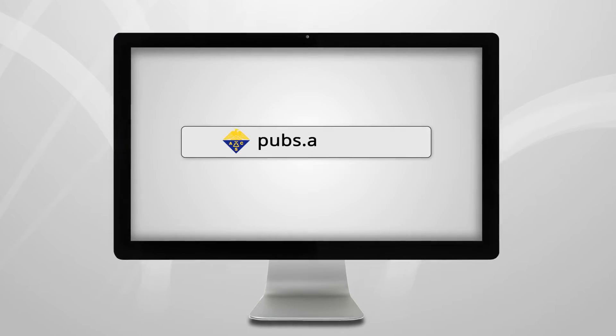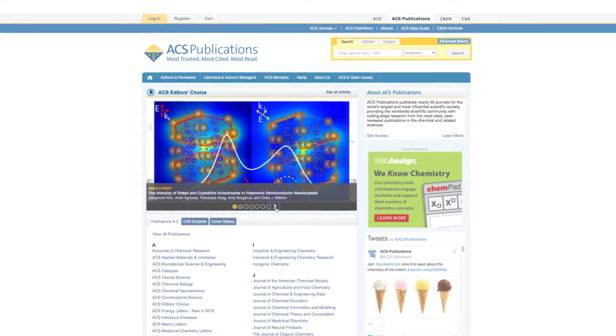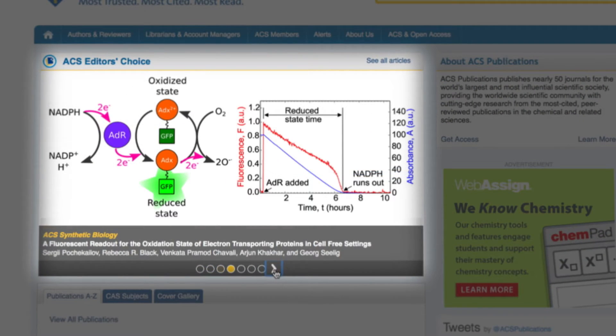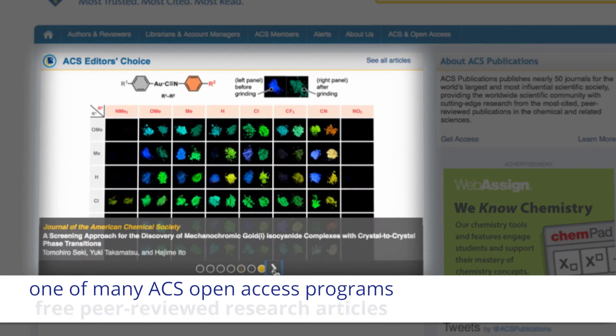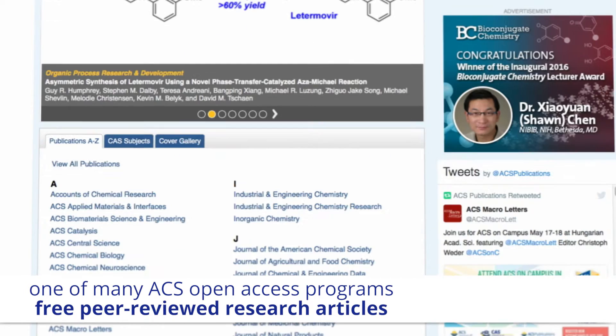From the main ACS Publications page, you can easily navigate to access the content that you need. The first thing that you'll notice is a rotating carousel of ACS Editors' Choice articles. Updated daily, this open access program features a free peer-reviewed research article chosen by ACS Journal scientific editors from around the world.